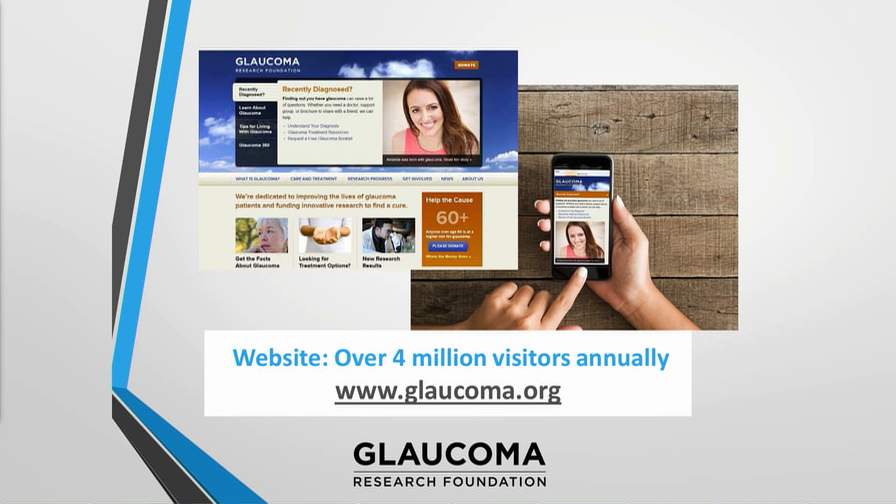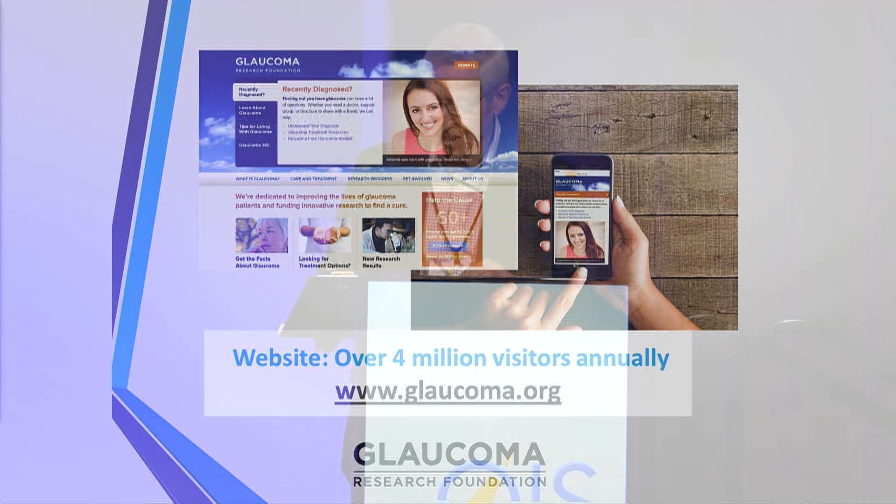You'll hear from the scientists funded by Glaucoma Research Foundation. Dr. Vivek Srinivasan from UC Davis will describe some very innovative approaches to improve the resolution of optical coherence tomography. And then Derek Wellsby will discuss an approach to vision restoration. With that, I'd like to invite Vivek Srinivasan from UC Davis to join us.